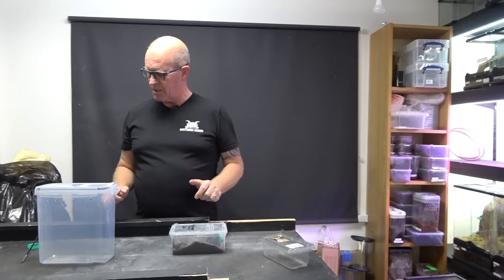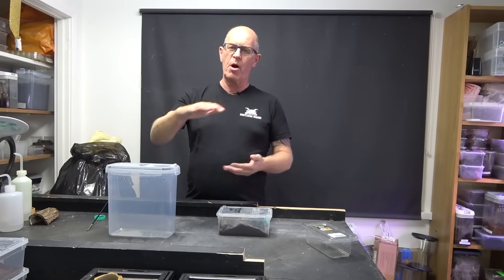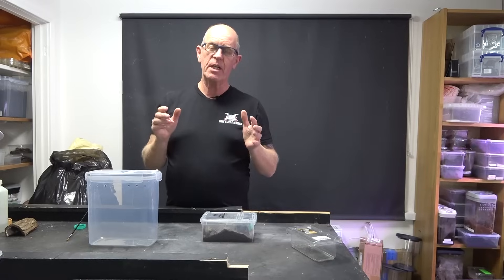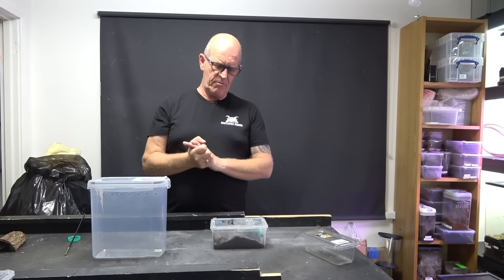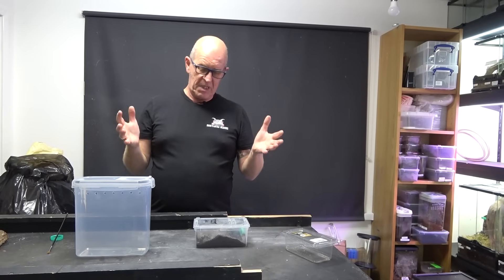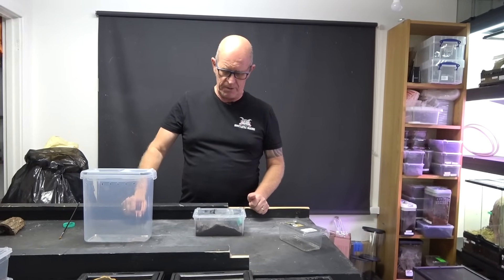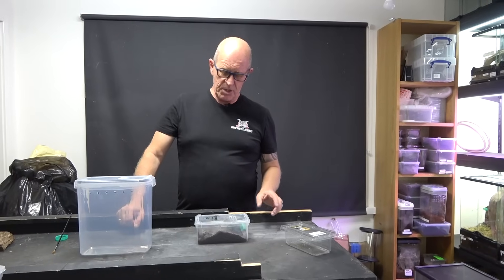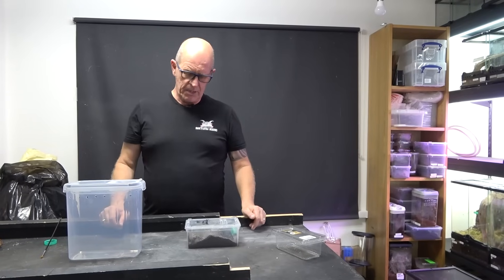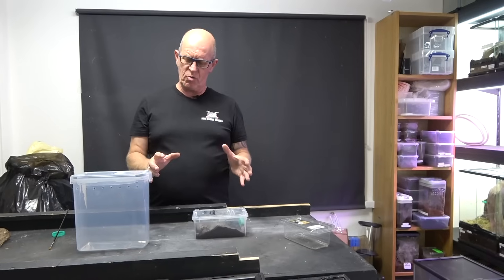We're going to put her in one of these. We did have two choices - we could have gone with this, or we could have gone with one of the Braplast five-litre tubs. I recently lost one of my females in one of those five-litre tubs. I didn't think too much of it at first - it's one of them things, we lost a spider, it happens to all of us. But then I was speaking to our good friends over at Portsmouth Tarantulas and Danielle told me she had also lost one in a five-litre Braplast.